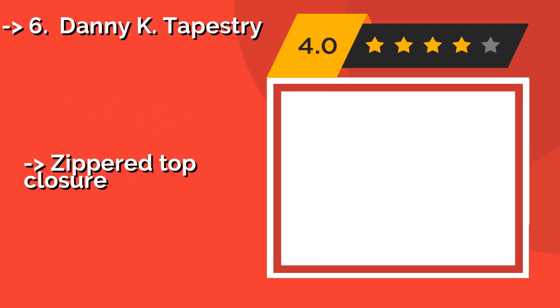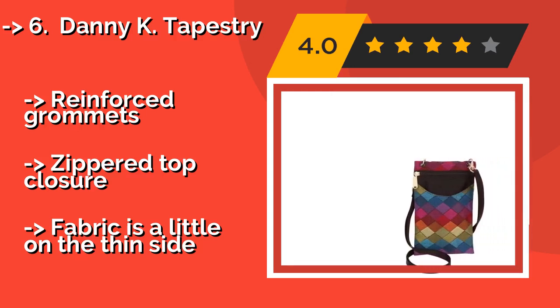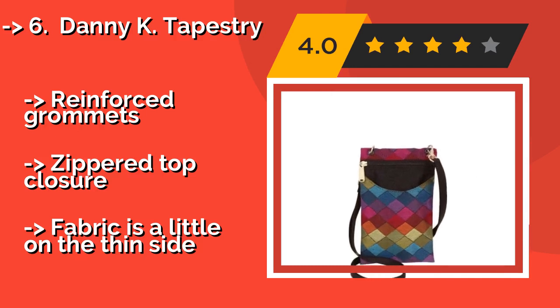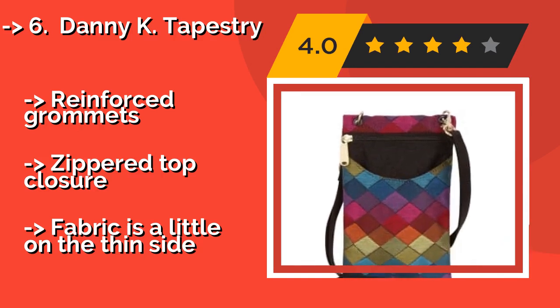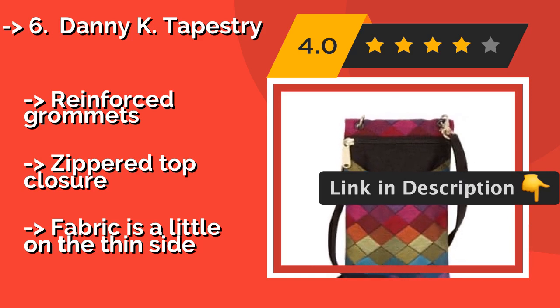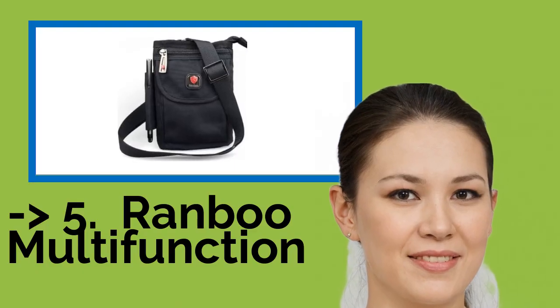Number 6: Danny K. Tapestry. The nylon strap on the Danny K. Tapestry, around $20, is both comfy and durable, making it a smart choice for active users. The lining is water resistant, so if you get caught in the rain, neither your phone nor your paper money will pay the price. Reinforced grommets. Zippered top closure. But the fabric is a little on the thin side. Now we will show you the fifth product in the list.